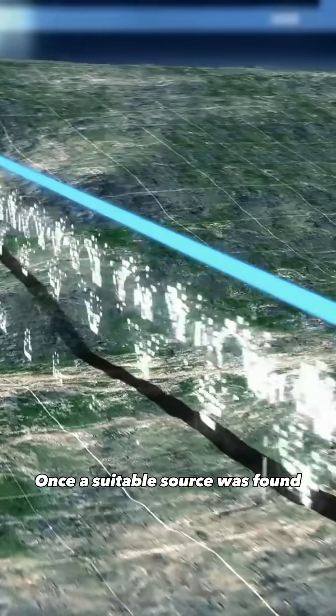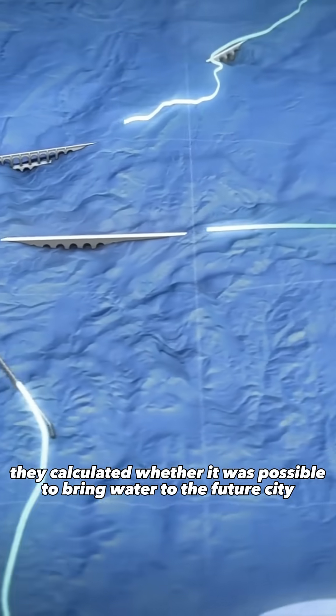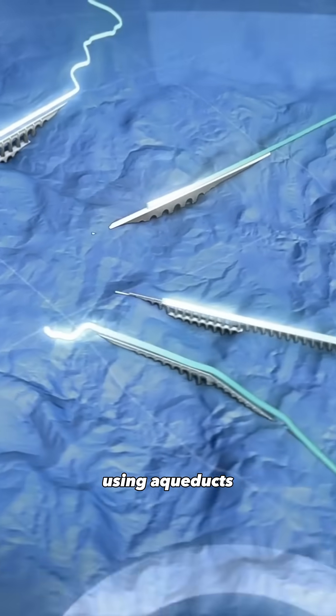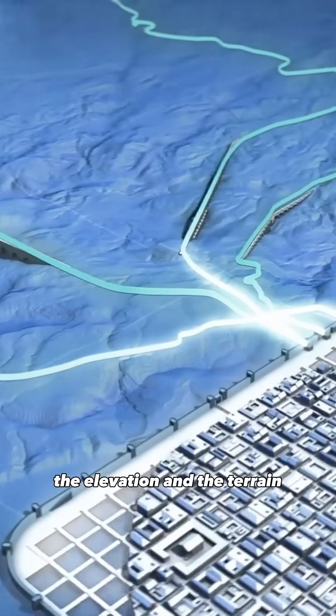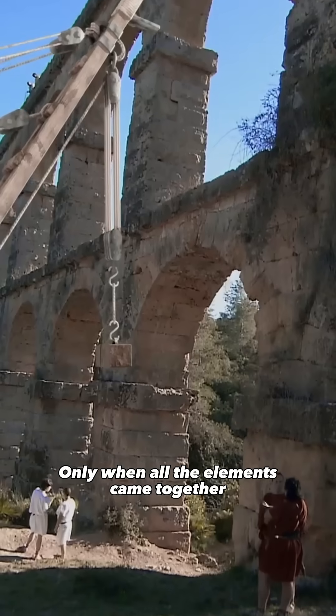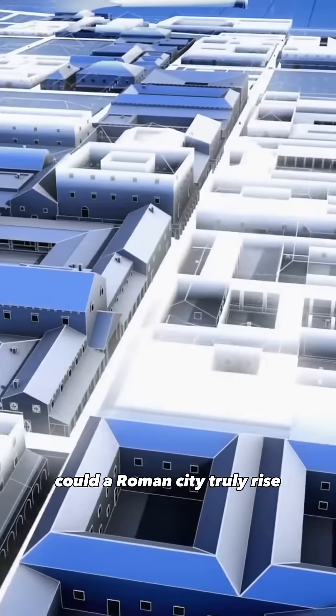Once a suitable source was found, they calculated whether it was possible to bring water to the future city using aqueducts, taking into account the distance, the elevation, and the terrain. Only when all the elements came together could a Roman city truly rise.